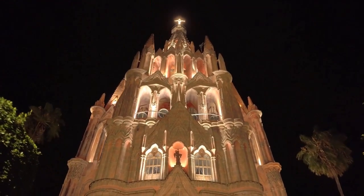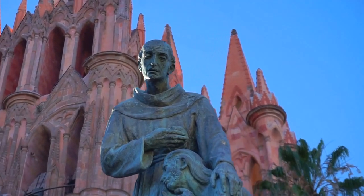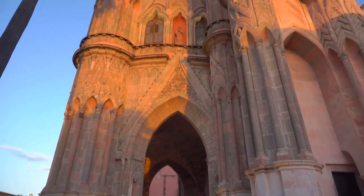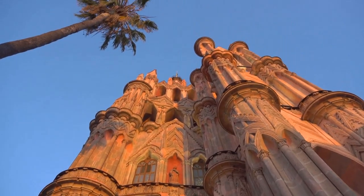The streets are lined with beautiful Baroque-style buildings, while the city also boasts several impressive churches that serve as testaments to Mexico's vibrant heritage. If you're looking for an almost untouched example of Spanish colonial architecture, then San Miguel de Allende should definitely be on your list.